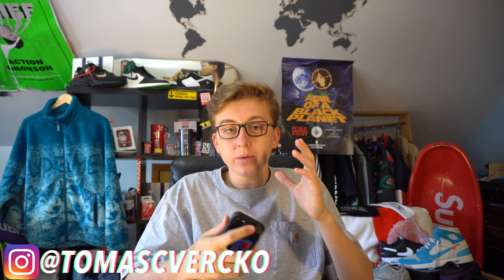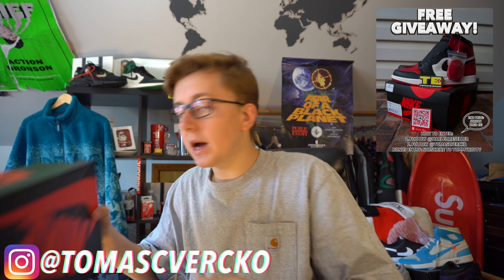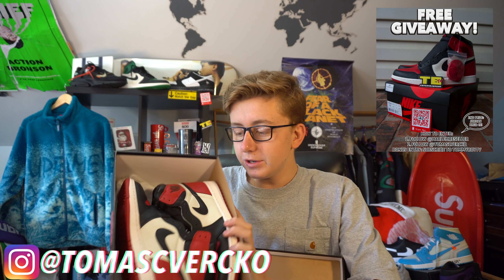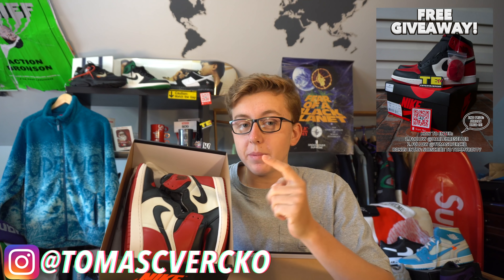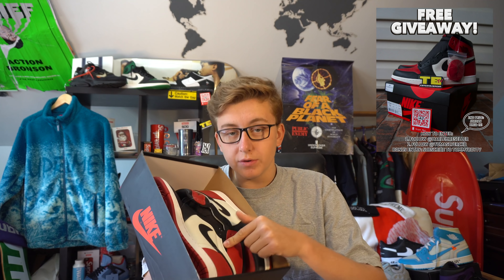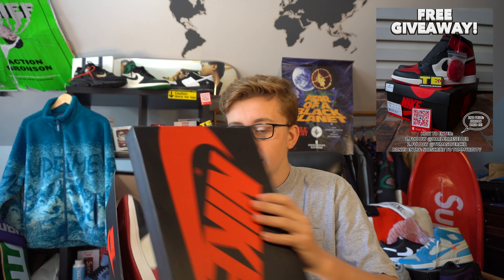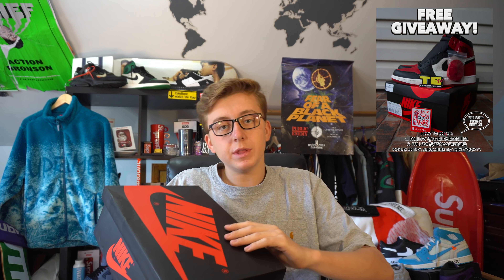Before I start, you guys know I gotta talk about this giveaway. This giveaway is entirely free — we're giving away a pair of Bread Toes as the main prize, a pair of Bread Fours as the second prize, and $50 cash as the third prize. All you gotta do to enter: follow my boy at Harlem Reseller, follow me at Thomas Verco, and tag three friends in the original post on my page at HypenJ — the original one, not the second one that's about to go up today.